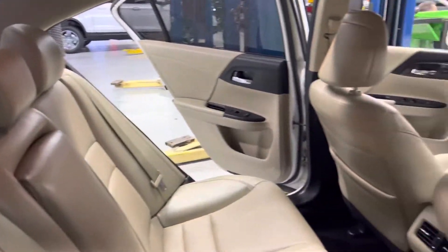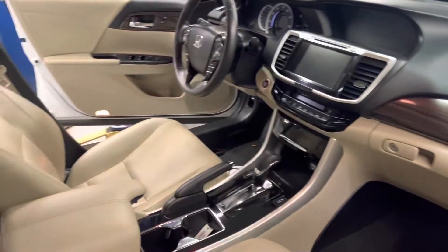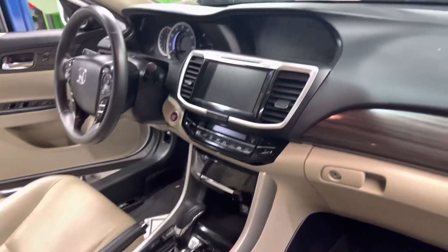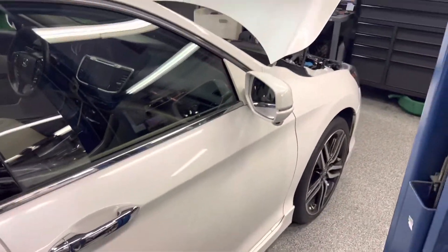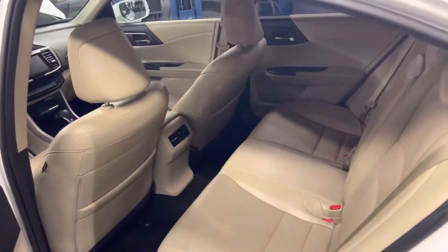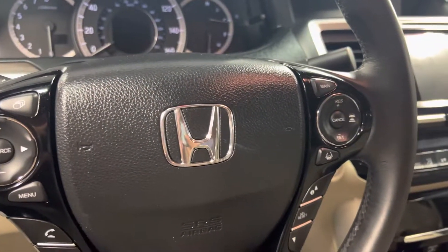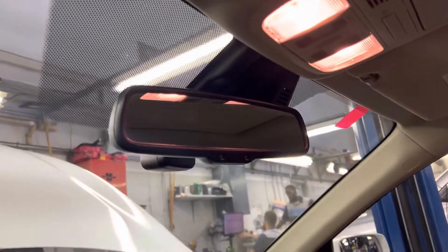It has the white with the ivory seats. Here's your sunroof in here along with heated seats. You have lane keep assist along with adaptive cruise control in here. And it just had a new windshield put in as well.